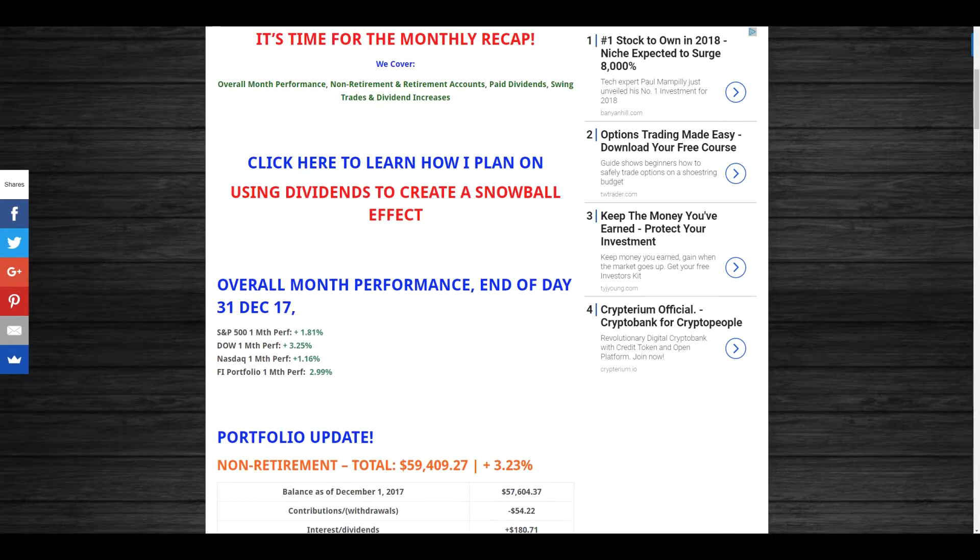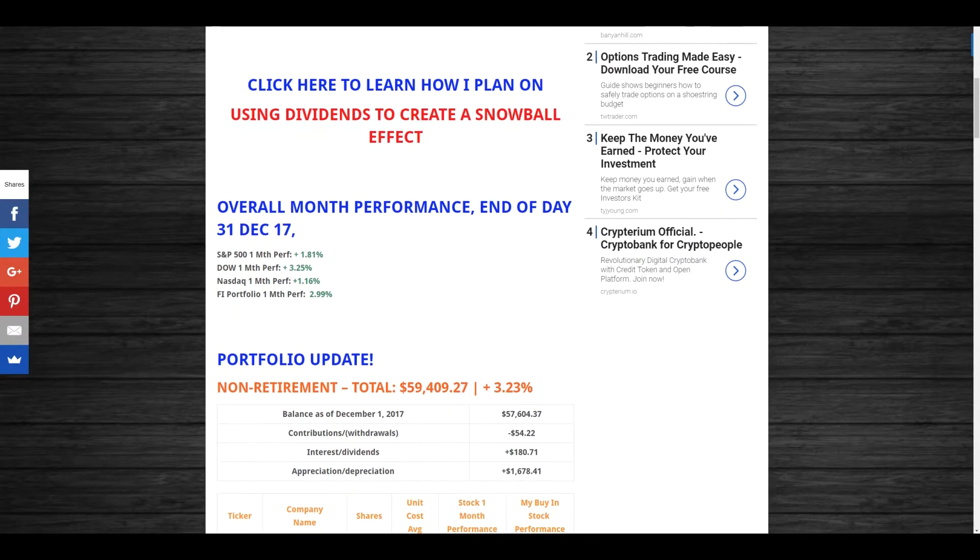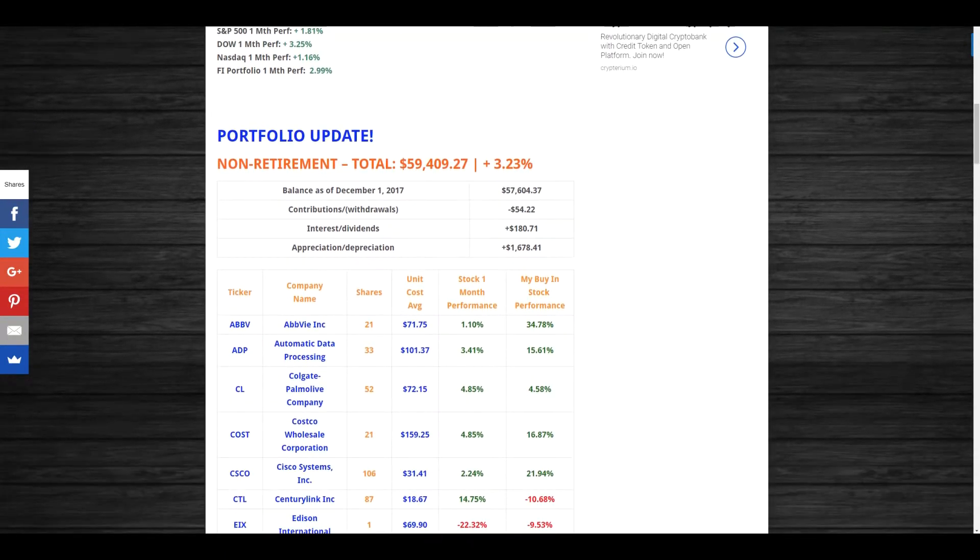Covering overall month performance at end of day December 31, 2017: the S&P 500 had a one-month change of 1.81%, the Dow Jones had an increase of 3.25% — about double the S&P — the Nasdaq had an increase of 1.16%, and my FNI portfolio trailed right behind the Dow Jones with an increase of 2.99%, though it got dragged down a bit by my Roth IRA.